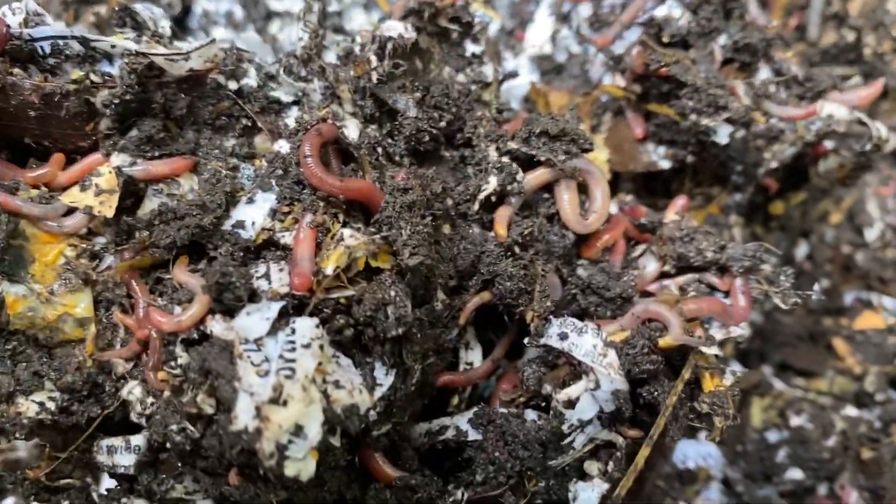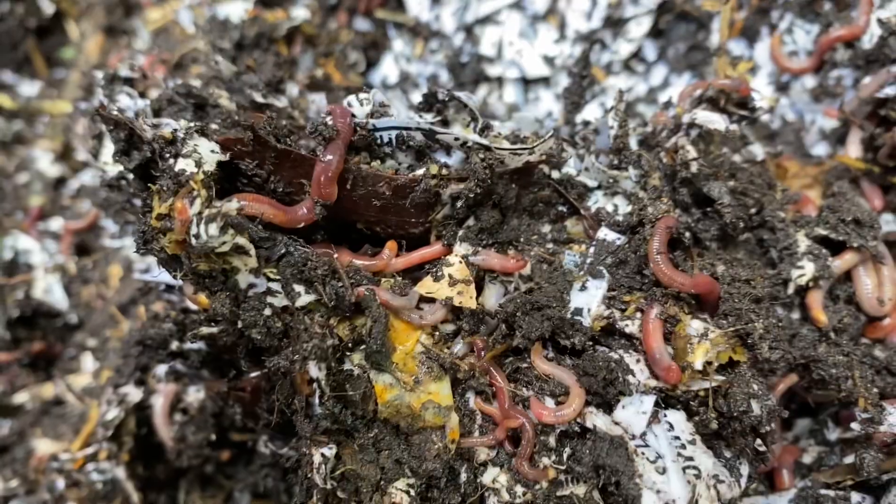It's always an adventure coming outside, seeing what I'm actually going to find — if the bins are going to be frozen solid or if they're going to be ready to go.